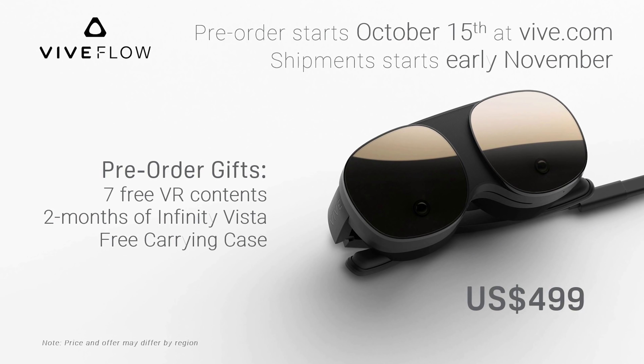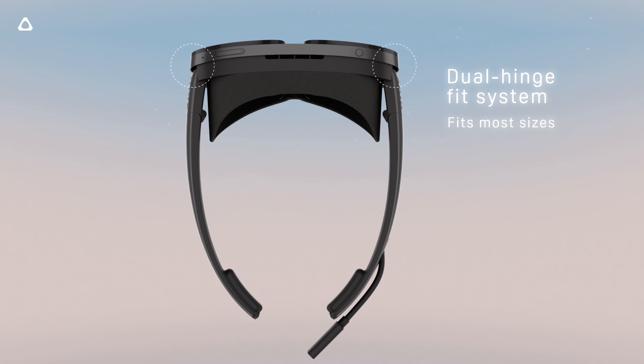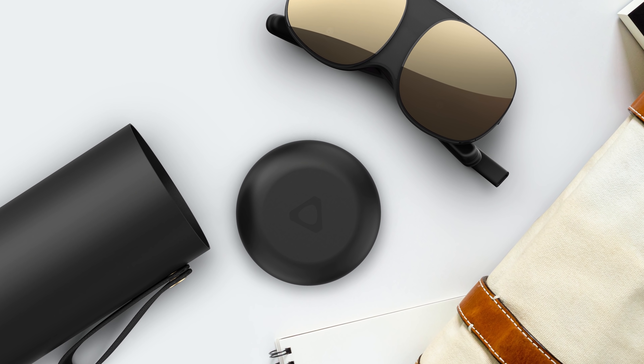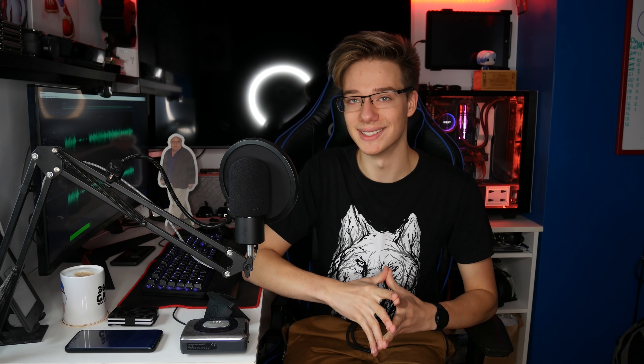The HTC Vive Flow retails at $499 USD, £499, and starts at €549. Pre-orders start on October 14th globally via vive.com/vive-flow as well as retailers around the world. Anyone pre-ordering will receive an official Vive Flow carry case and a gift bundle of seven pieces of content. The headset will begin shipping sometime in November. It also comes with accessories including a magnetic facial gasket that you can swap out, buy more of, and is fully washable.